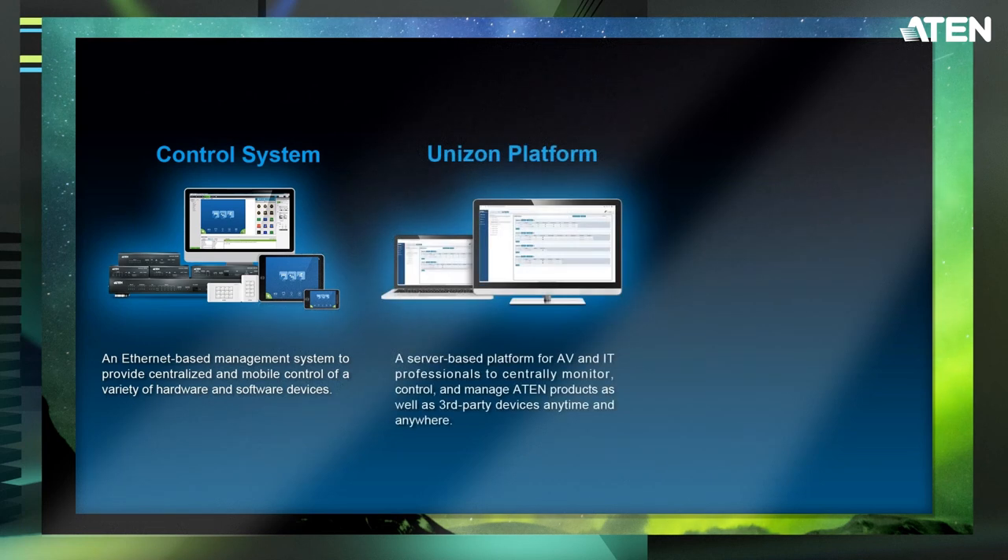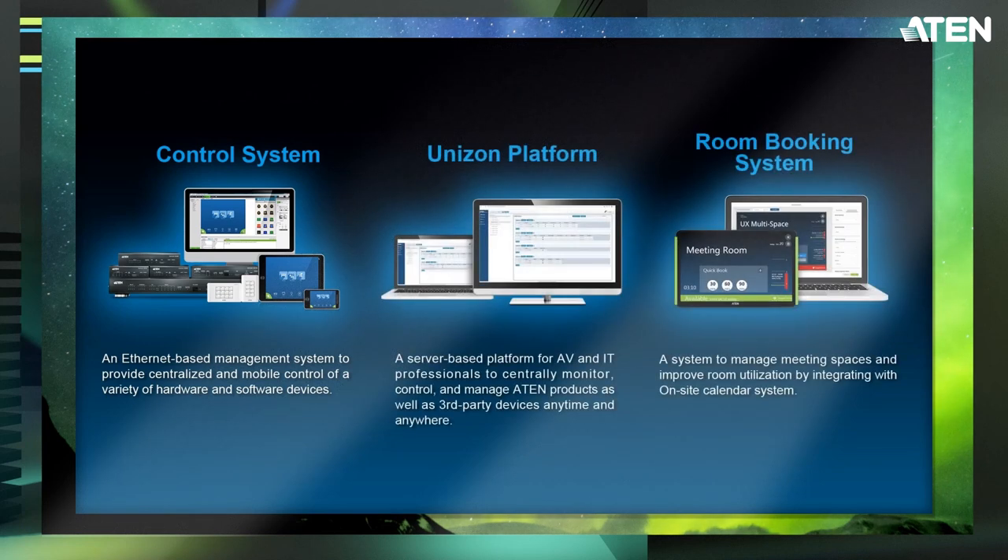Back in 2015, we launched Control Systems. In 2020, we launched the UniSam platform to provide centralized management solutions. This year, we are very excited to introduce our room booking system — a system that integrates with a calendar to help you manage your meeting spaces and improve room utilization.